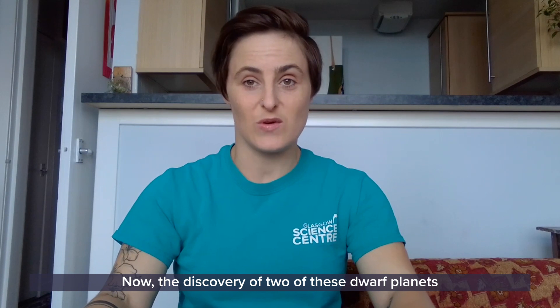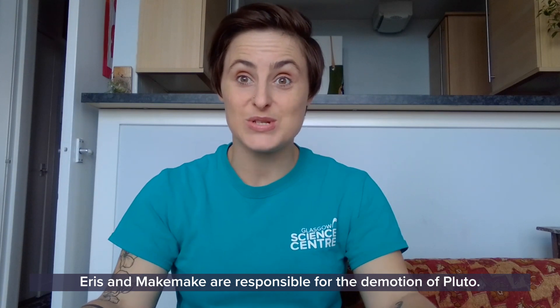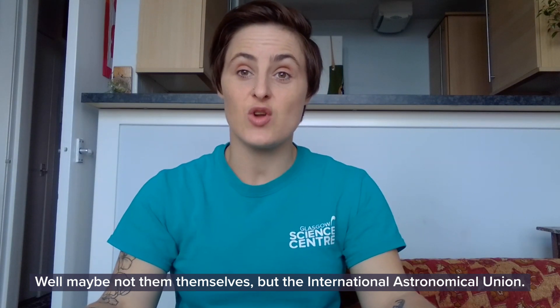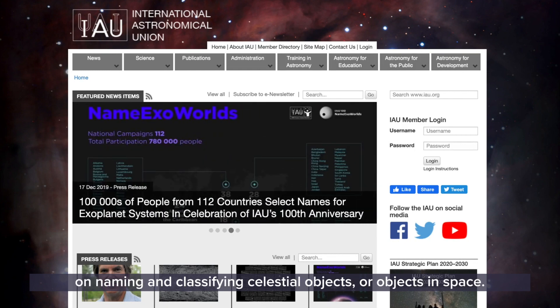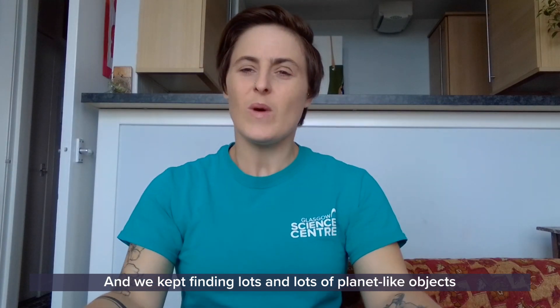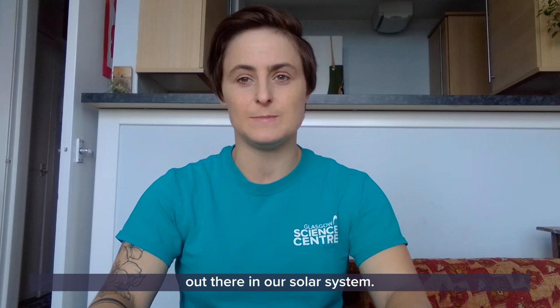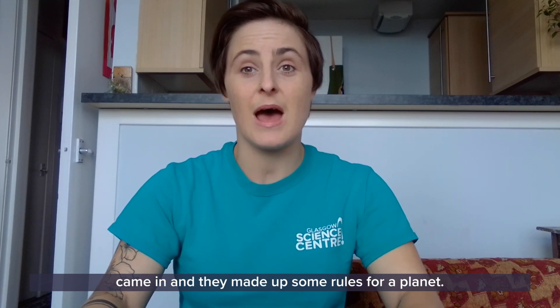The discovery of two of these dwarf planets, Eris and Makemake, are actually responsible for the demotion of Pluto. Well, maybe not them themselves, but the International Astronomical Union — a group of astronomers who are the authority on naming and classifying celestial objects, or objects in space. We kept finding lots and lots of planet-like objects out there in our solar system, so many that we couldn't call them all planets. So we had to come up with a new classification, and that's where the International Astronomical Union came in and made up some rules for a planet.